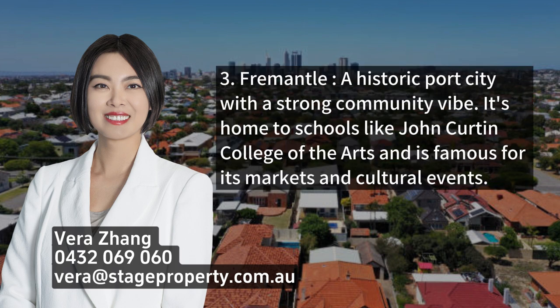3. Fremantle, a historic port city with a strong community vibe. It's home to schools like John Curtin College of the Arts and is famous for its markets and cultural events.